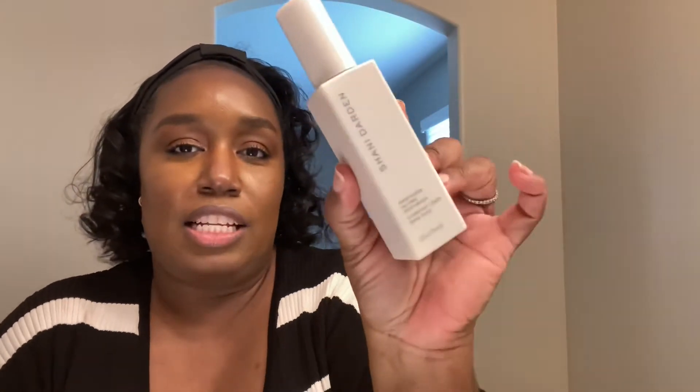Last but not least, I have the weightless oil-free moisturizer. So I use everything in this line — it's amazing. My skin looks flawless. It looks even better now than it did before I started using this line. Yes, it is a little pricey, but it's not crazy. And I think if you're going to invest in anything, invest in your skin.